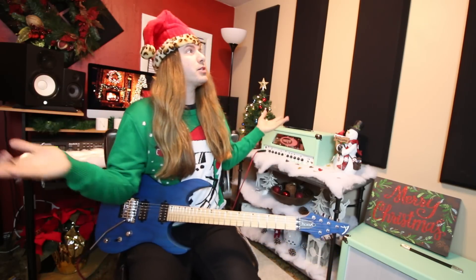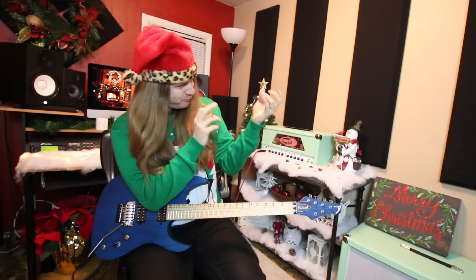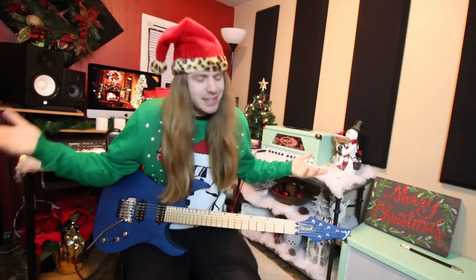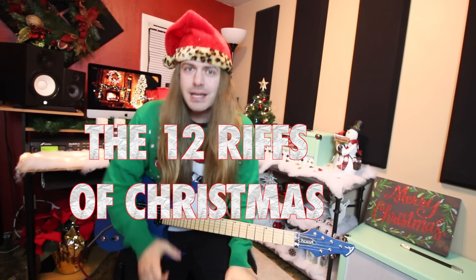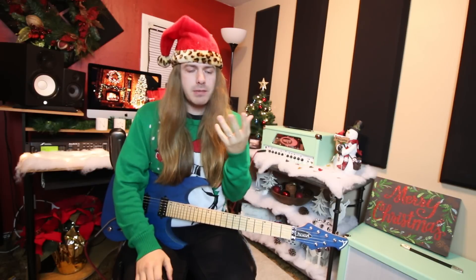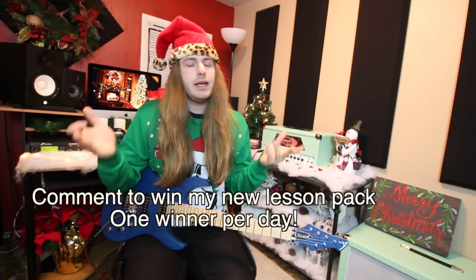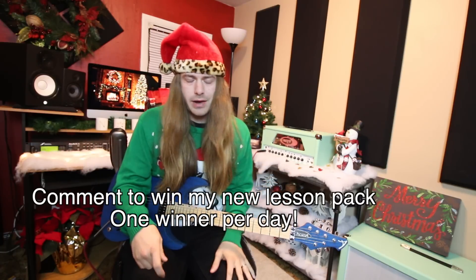Well, well, well, what do we have here? Could it be a Christmas special? Yeah, that's exactly what it is. I give you the 12 Riffs of Christmas. So for the next 12 days, I'm going to be doing 12 different styles of famous guitar players where you can get a free backing track to try out yourself. It'll be tabbed out — all that stuff is going down.